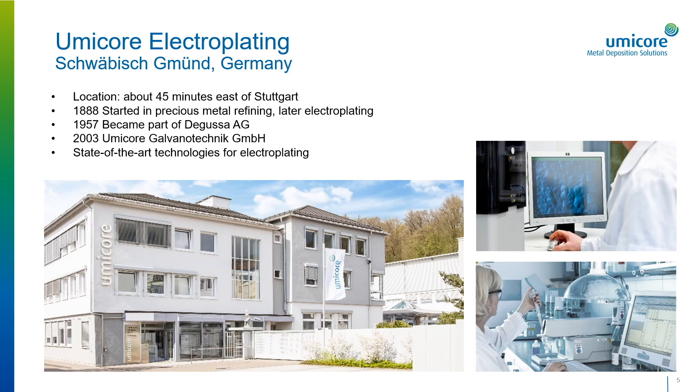Our competence in precious metal plating is going into applications like connectors, lead frames, PCBs, smart cards, and semiconductors, which are used in markets like automotive, wearables, industrial, and medical products.